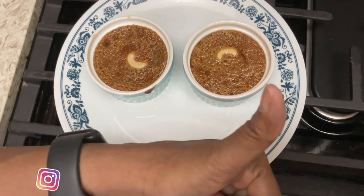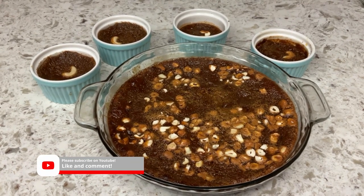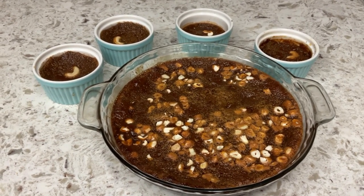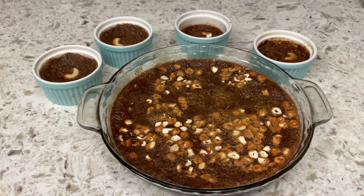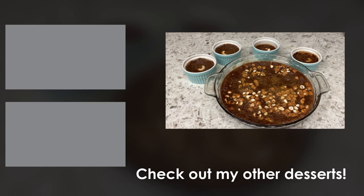If you liked the video, please give a thumbs up. The Sri Lankan dessert is ready. Thanks for watching. Have a good day. Bye for now.